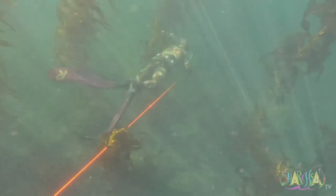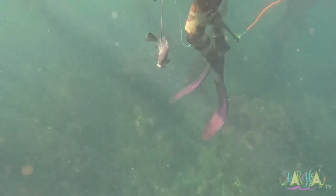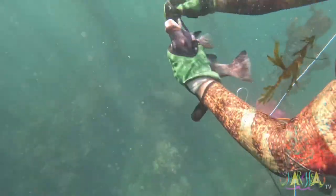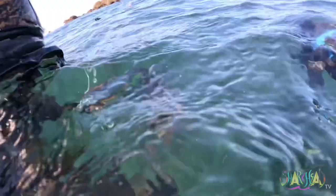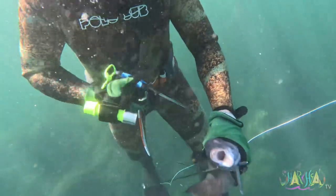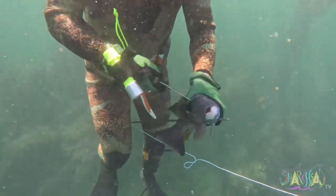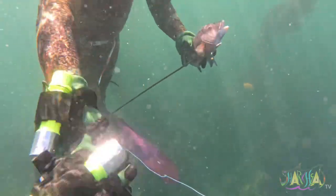Let's go see what Travis is up to. Travis just speared himself a nice size male sheep's head. You can tell it's male because of the colors — being black, white and red. The females are red and white. Depending on population, did you know that sheep's head can change their gender? Essentially they're kind of like hermaphrodites. This particular sheep's head looked like it was transitioning into a male.